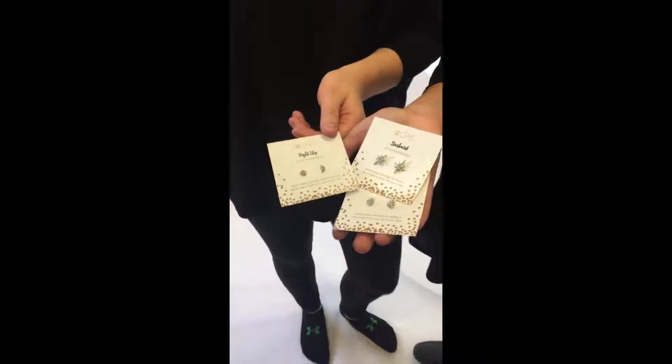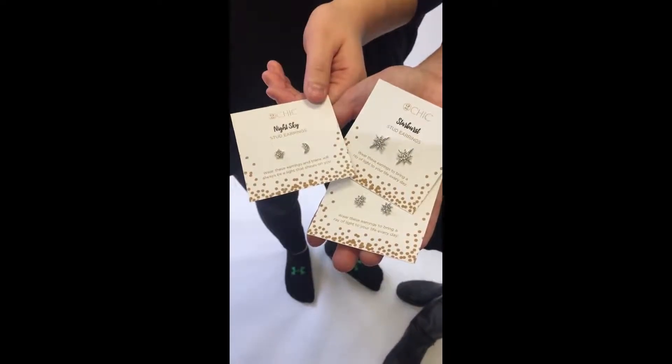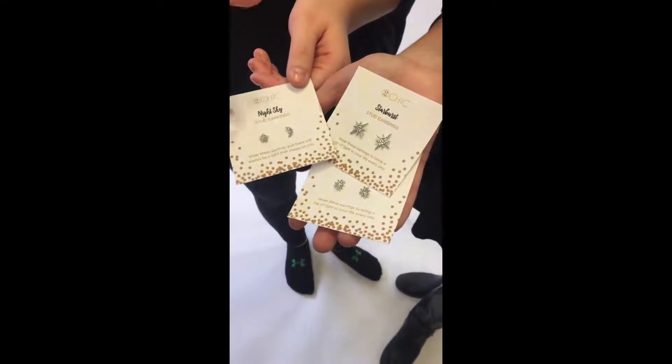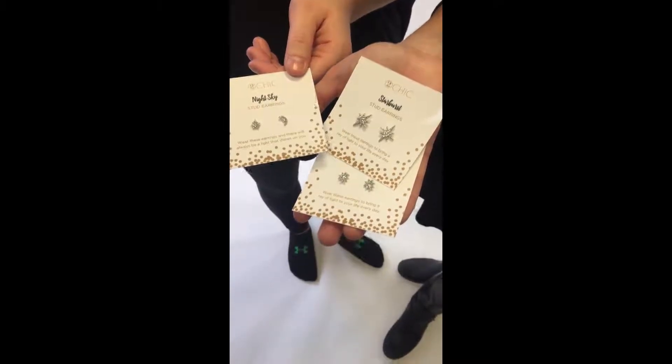We also have three different earrings. We have a stud set here that's a moon and a sun, and it also comes in three different options: a star-star, a moon-moon, or they're mixed together, and in two colors — silver and gold.